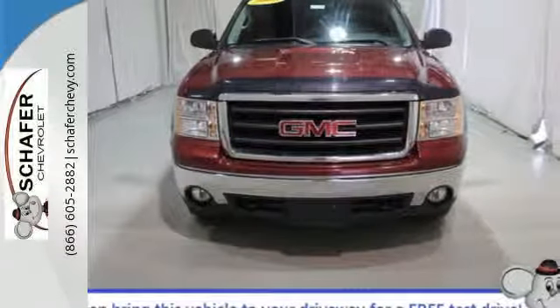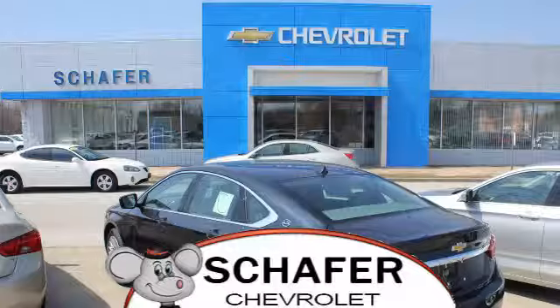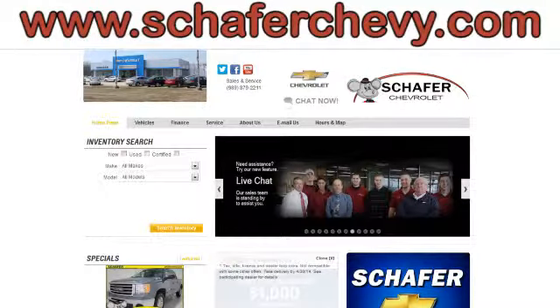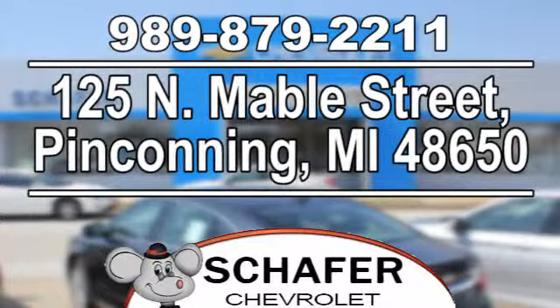Come on in today and see it for yourself. Schaefer Chevrolet, serving you since 1928. We're online at SchaeferChevy.com, conveniently located at 125 North Mabel Street in Pinconning, Michigan.